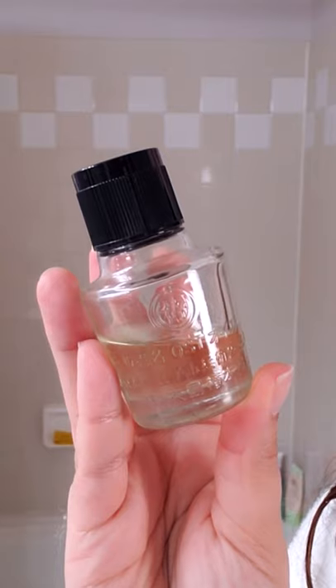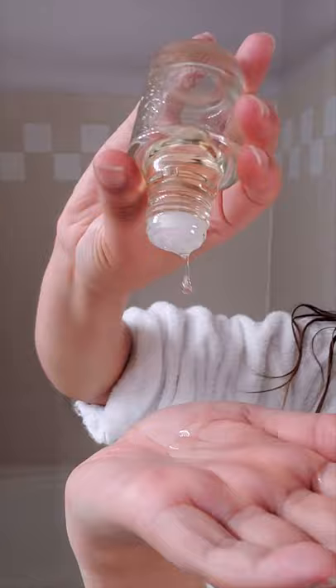This is the Oshima 100% Tsubaki Oil, and I work this onto my ends and a little bit up my hair to keep it strong and healthy. And now my night's complete. Bye.